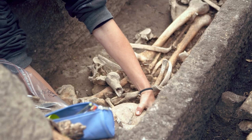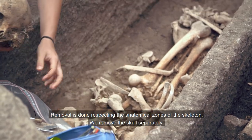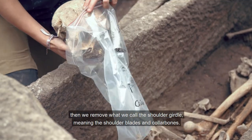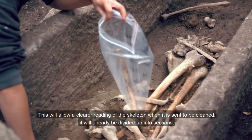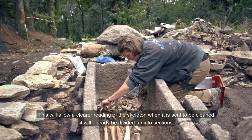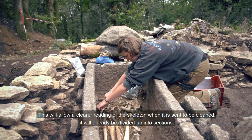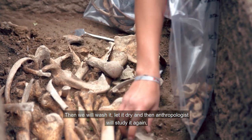On prélève en respectant les zones anatomiques du squelette. On va prélever le crâne séparément. Ensuite, on va prélever ce qu'on appelle la ceinture scapulaire — c'est les omoplates, les clavicules. Ça va permettre une lecture plus simple du squelette, parce que quand il va arriver au lavage, il sera déjà réparti par ces sections. Et ensuite on va le laver, le laisser sécher.